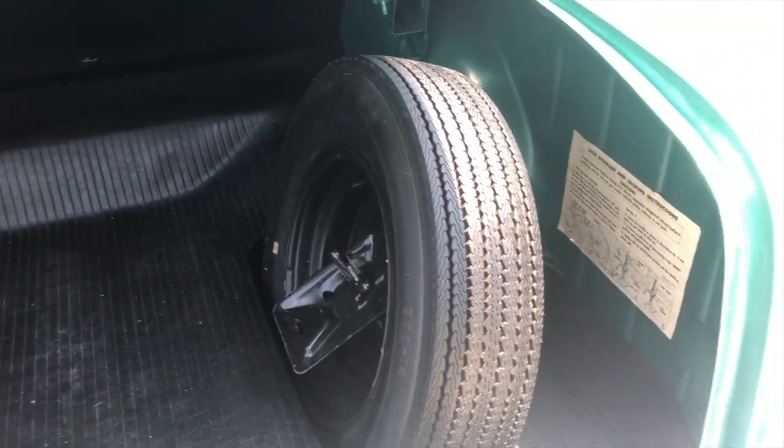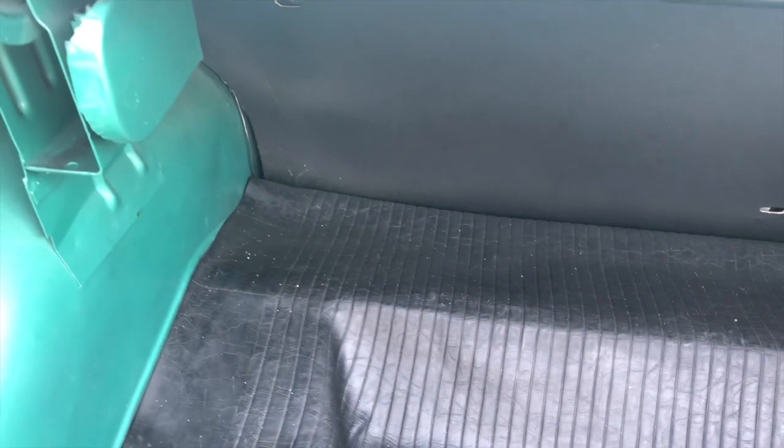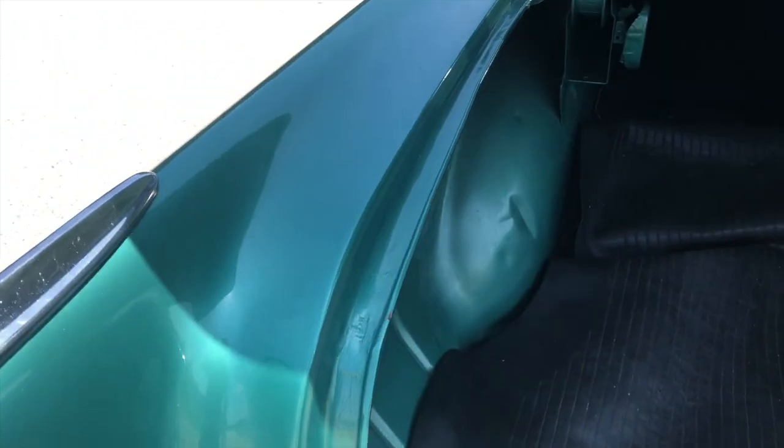It's got spare tire and jack. Nicely restored — not a professional restoration, but a great restoration. Really, really good restoration. You're not going to find any rust. There's no visible rust. Just a nice clean straight car.